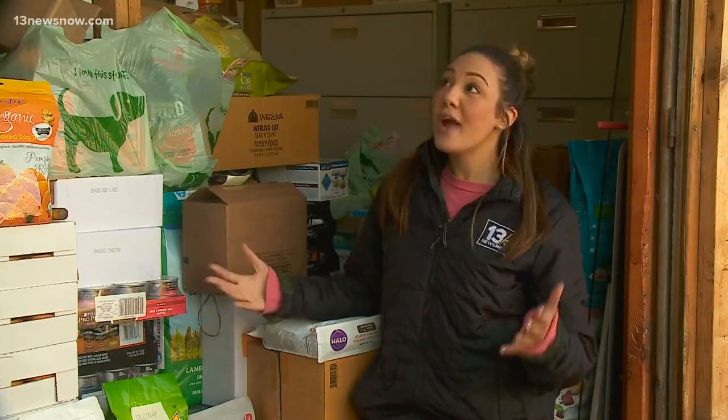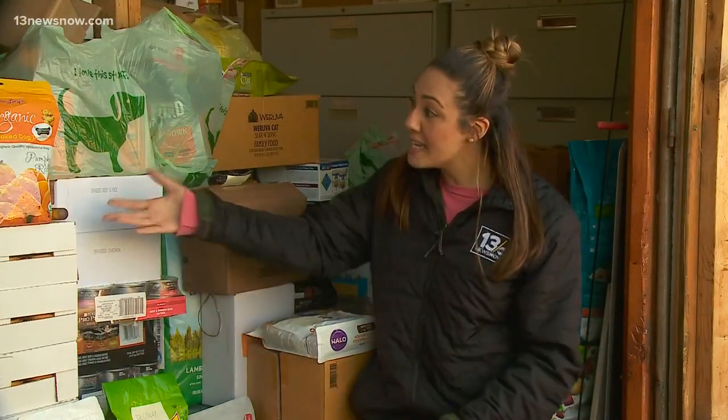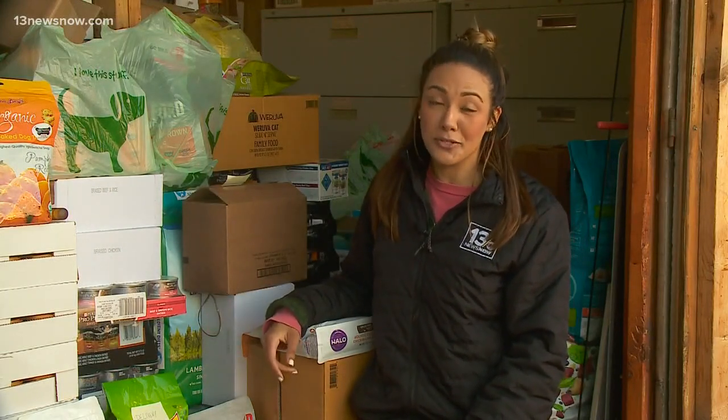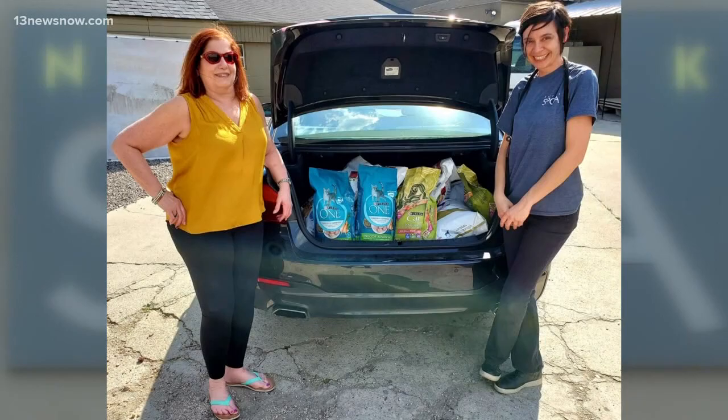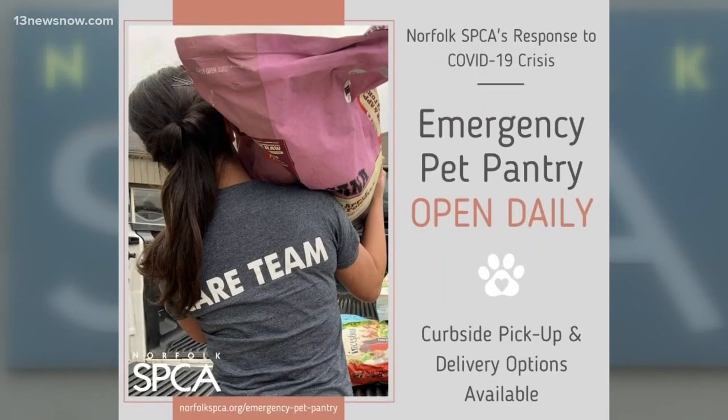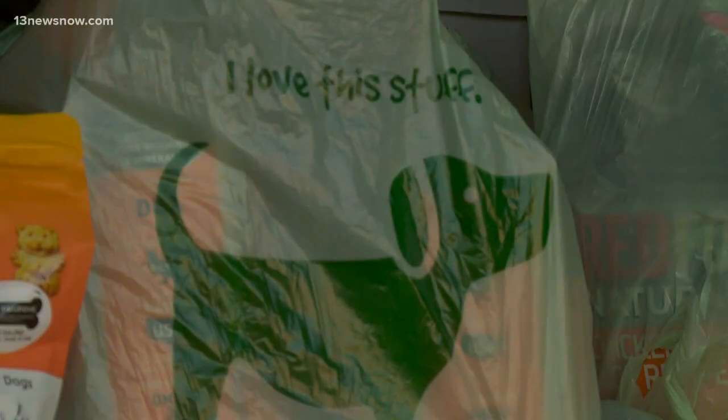And while we're out here at the SPCA, we're in their outdoor shed where they have dog and cat food. All donations that are valued over $6,100. So donate today or call the Norfolk SPCA if you need help providing for your fur baby. The Emergency Pet Pantry is open daily from 9 o'clock a.m. to 4:30 p.m. In Norfolk, Madison Kimbrough, 13 News Now.